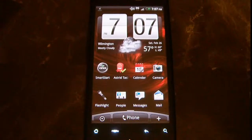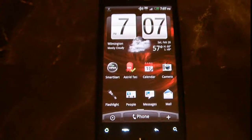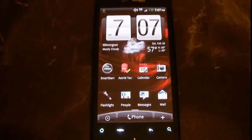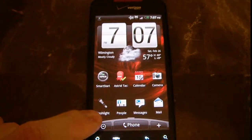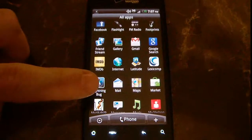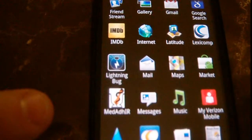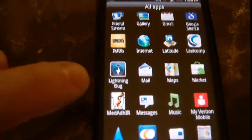This is Ted Hancock demonstrating the MedEdHair screening tool, developed by Dr. Penny Sheldon, PharmD. I'm going to go ahead and go to the applications. This is a typical Droid phone, and you'll probably notice one application that stands out from the others, having a little Campbell logo.